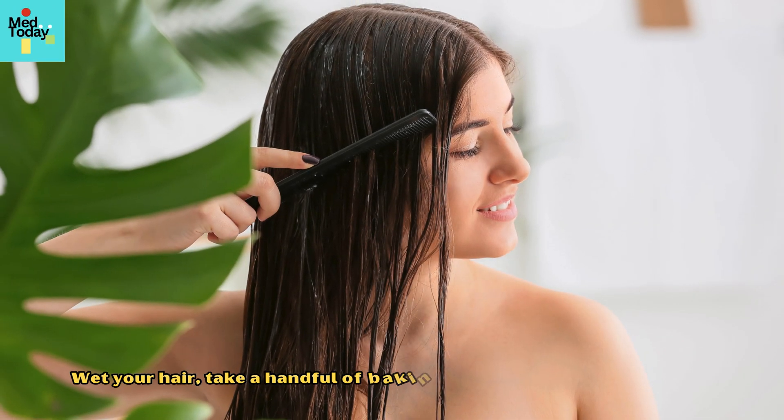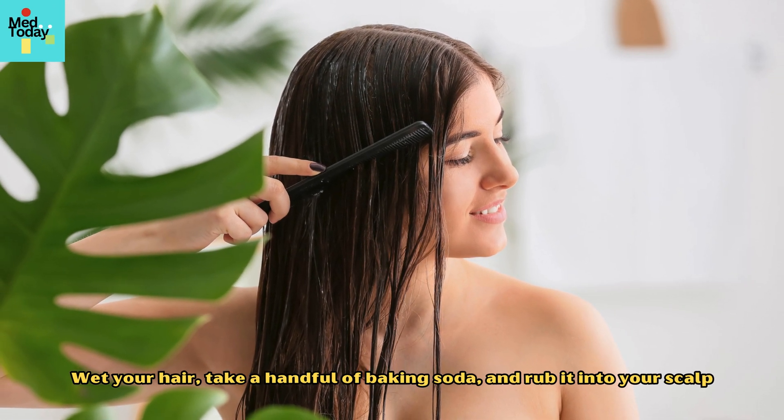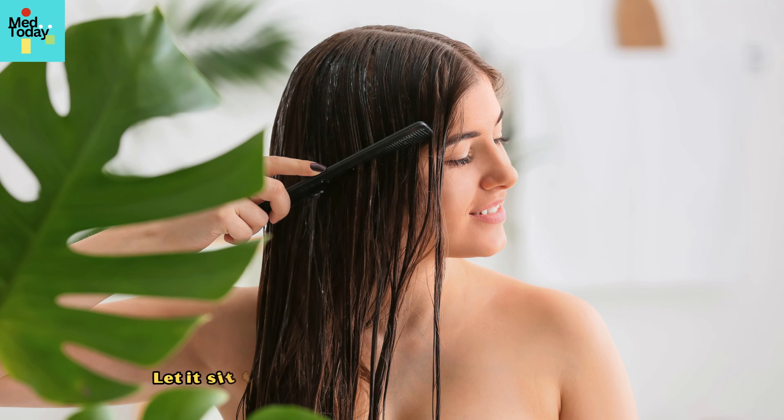Wet your hair, take a handful of baking soda and rub it into your scalp, then let it sit for a few minutes before rinsing thoroughly.